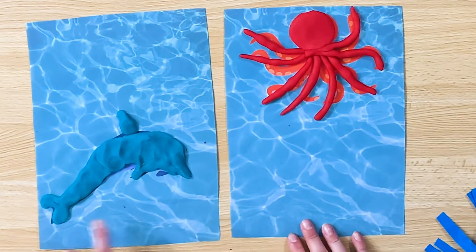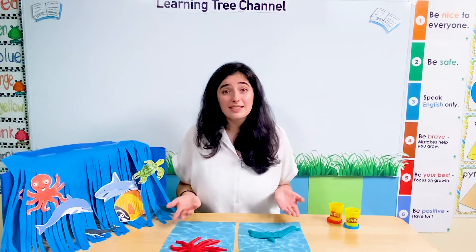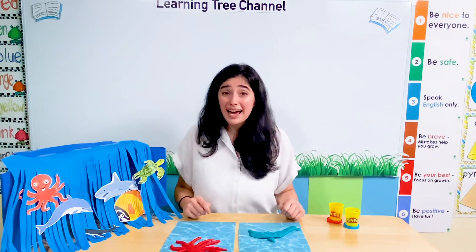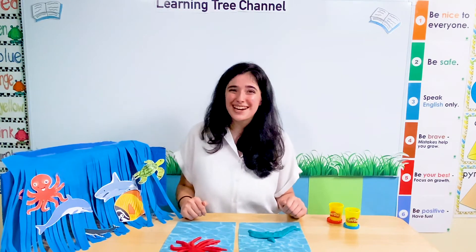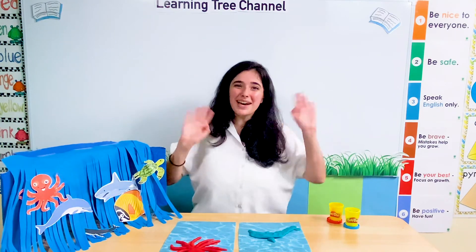We made an octopus with play-doh and a dolphin too — those look wonderful! It's been so much fun today. We learned all about the different things our sea animals have. We remembered the names of our sea animals, saw how big and small they are, saw their different colours, and saw how some have lots of legs, some have fins, and some have tails. Thank you, Little Sprouts. In our theme: I am learning about sea animals. Good job today, Little Sprouts — I'll see you soon. Bye-bye!